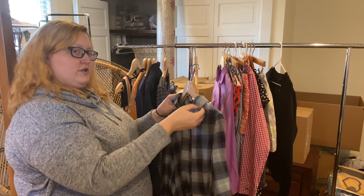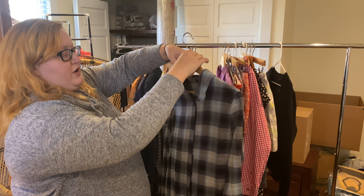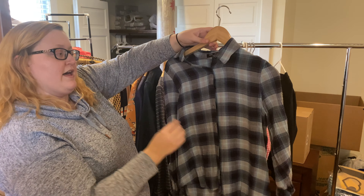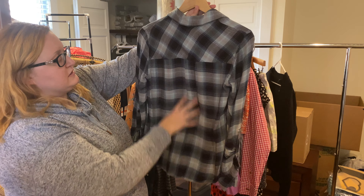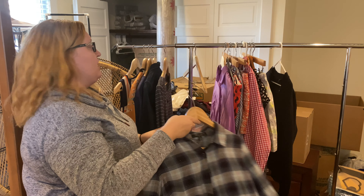This is a brand I've only picked up a couple of times — Romeo and Juliet Couture. I have found a dress at the same Goodwill from this brand, and this is an older piece from what I can tell. It's just a basic blue and black plaid, really lightweight. We're going to do some more research on the comps for that.